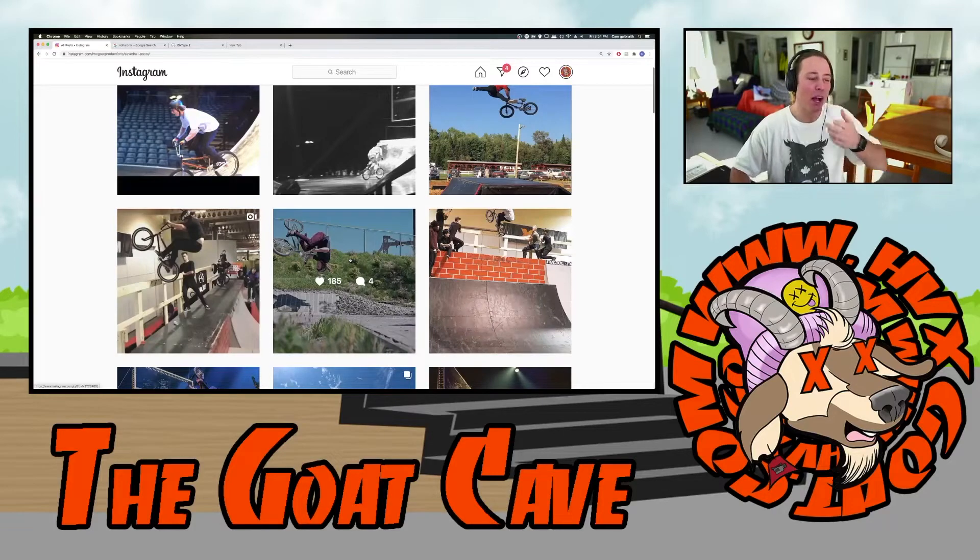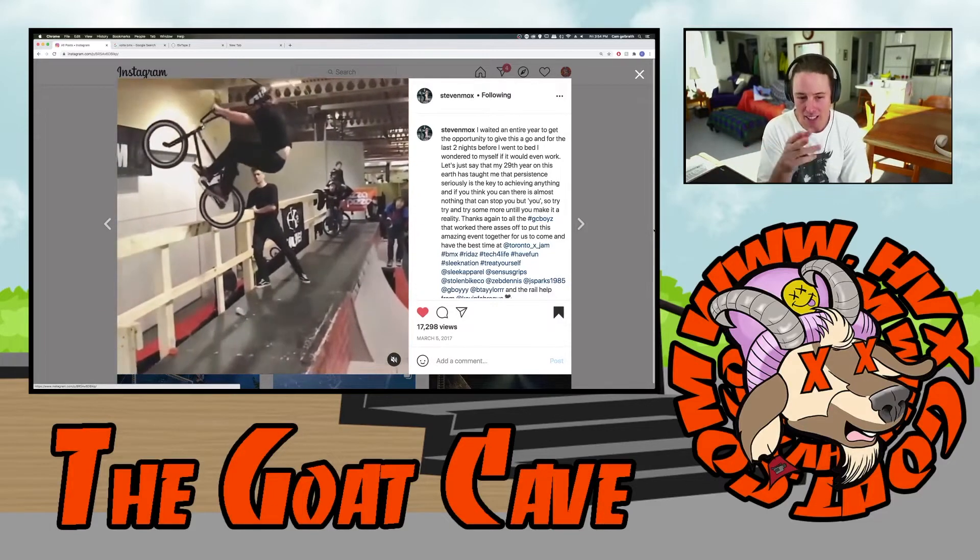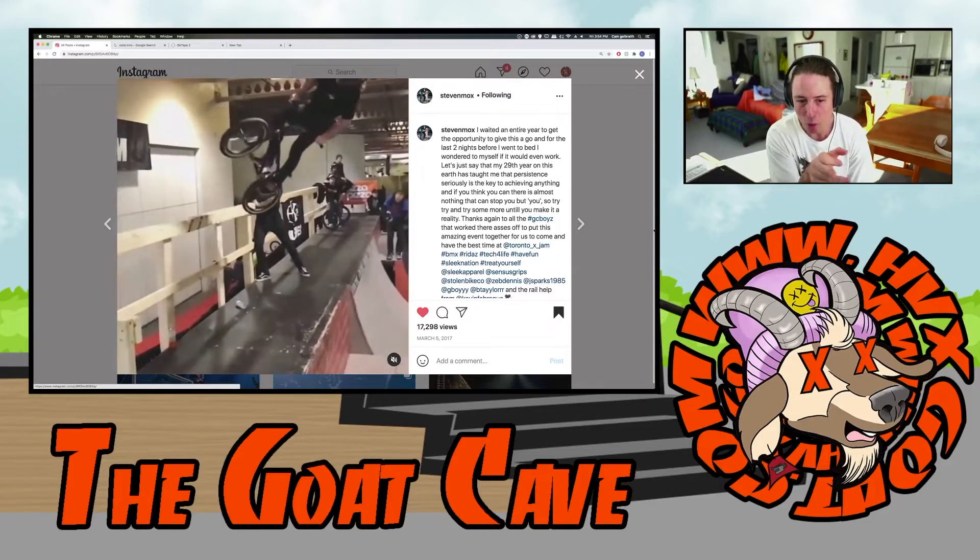That was seriously the craziest thing I've ever witnessed. I had just started dating my girlfriend at the time and that was kind of her first experience seeing BMX and why I love it so much. I could only imagine, not knowing much about BMX, just witnessing me sitting there getting so pumped and then freaking out. I remember being in the car on the way home being like, I can't believe Moxley did whip to foof, and she's like, yeah, that's pretty cool.